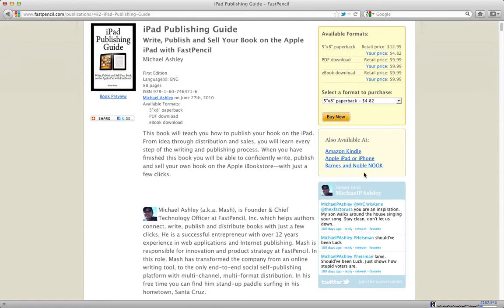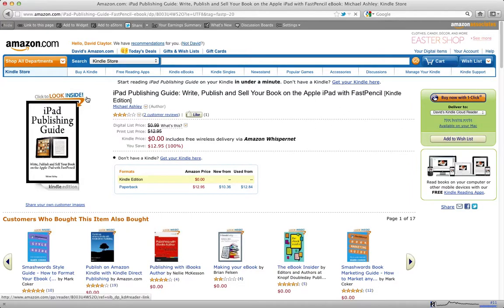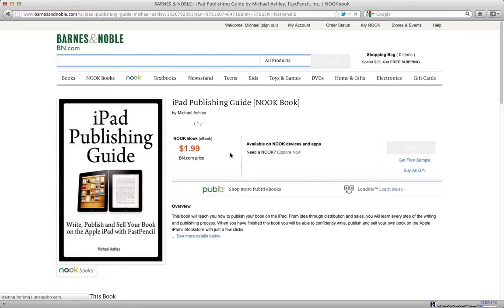You can also see that my book is available on Kindle, iPad, and Barnes & Noble. If I click here, I'll show you what the same book looks like on Amazon. You can see it's the same cover and the information is here. It has a list price of $12.99, but the digital price has been reduced to zero so we can give it away for free. You can also see that the book is available on the Nook and so on.